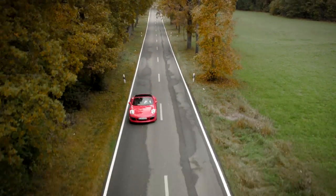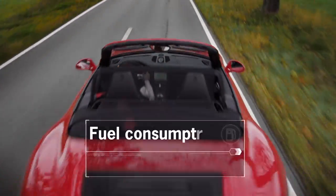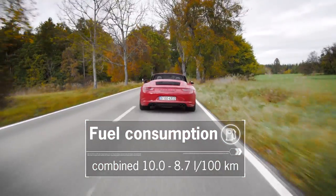The 30 HP extra power does not affect fuel consumption. At 8.7 liters per 100 kilometers, the vehicle has the same fuel consumption as the Carrera S with a PDK transmission.